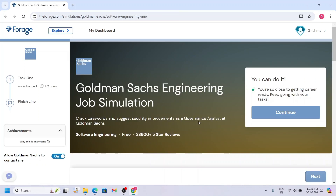Without any further delay, let's get into our video. I'm excited to share with you an incredible program that can significantly boost your resume — it's the Goldman Sachs Engineering Job Simulation. Anyone can enroll in this, and you will also get a certificate after completing the tasks.